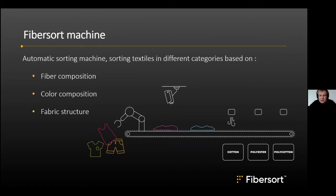The machine is called FiberSort — an automatic sorting machine sorting textiles into different categories. The machine makes a decision based on fiber composition, color composition, and fabric structure. It exists in different setups: automated feeding systems with robots, or manual systems where people load textiles onto a scanning system. A series of blowers then sorts the textiles based on three predictions into the right category.